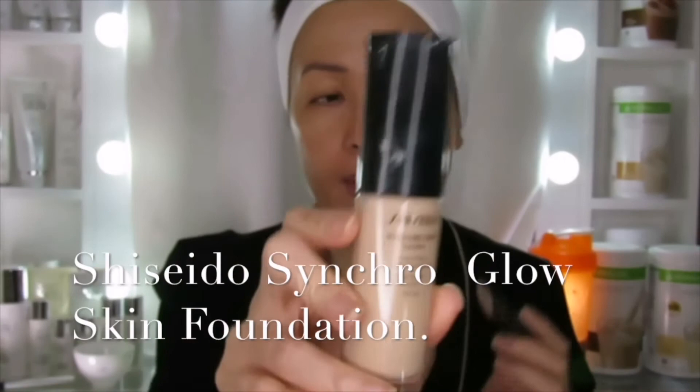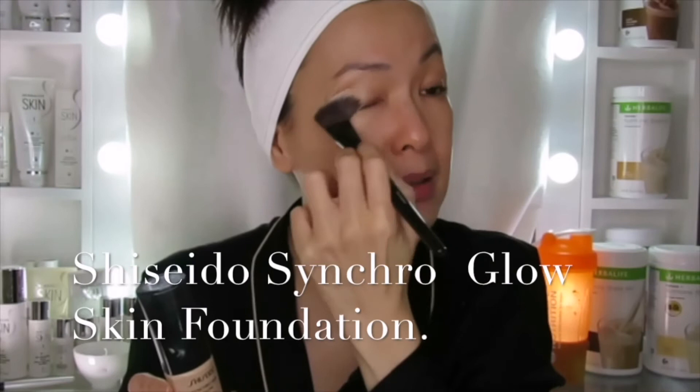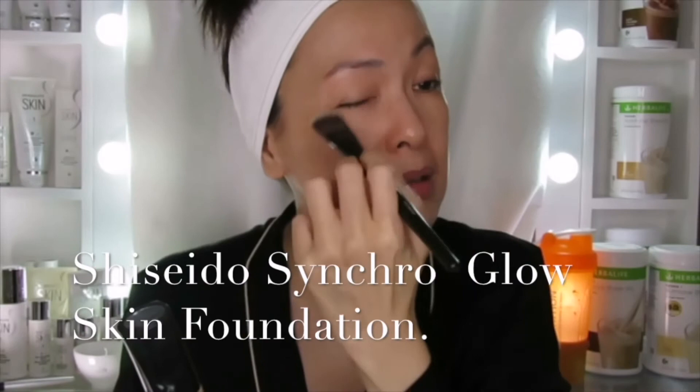I want to color correct a little, so I use this — it's called the Synchro Skin Glow by Shiseido. I got this in Japan. I don't put a lot — I just put this to enhance my skin, not to change it, but to enhance it. Then I have this Glow Beam, which is also a 3CE Korean product.